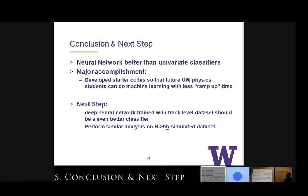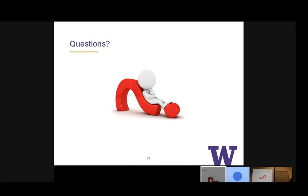The major accomplishment of this project was writing starter code for physics students, especially undergrads, so they can get into machine learning faster. We also demonstrated that neural networks perform better than individual classifiers. The next steps will be to use a deep neural network with track-level data — a lower-level dataset — to make better use of the GRU network. We can also perform similar analysis on a Higgs to bottom-antibottom quark dataset. That's my talk today — any questions?